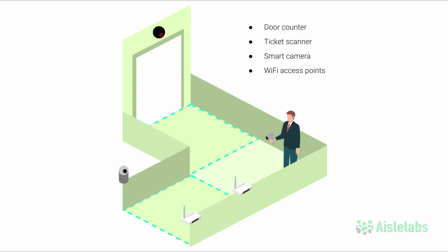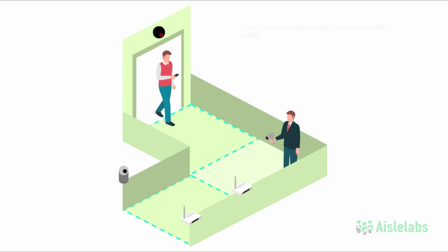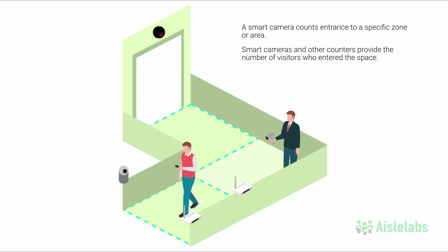A guest with a Wi-Fi-enabled device like a mobile phone walks into the space. Traditional door counters count their entrance to the lobby. Guest services use a ticket scanner to log the guest's entrance into the venue. A smart camera counts the entrance to a specific zone or area. Smart cameras and other counters like these provide the number of visitors who entered the space.